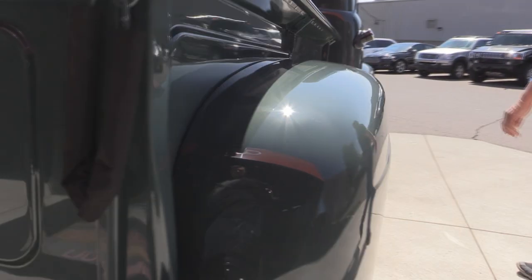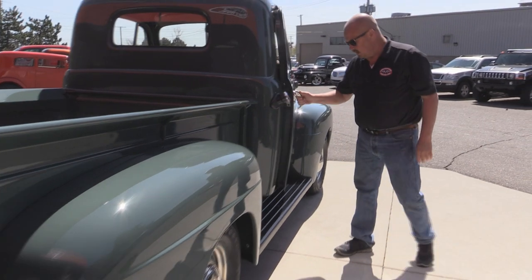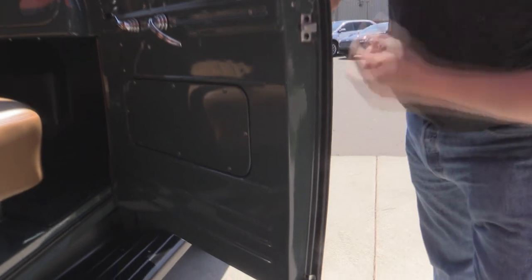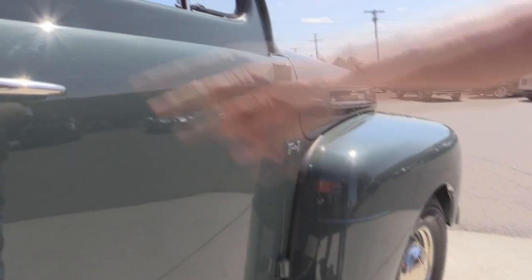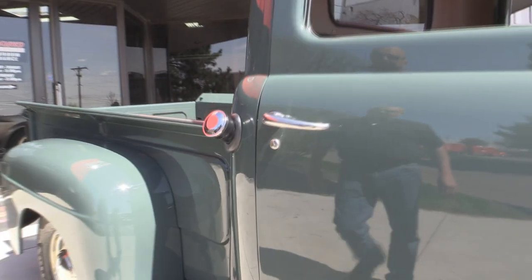When you look down the side of it — straight as an arrow. Look how that door fits. Take a look at this door jam — same thing. Rubber looks great, jam looks great, paint's beautiful. The gas fills right here. The tank is still behind the seat like it was from the factory.